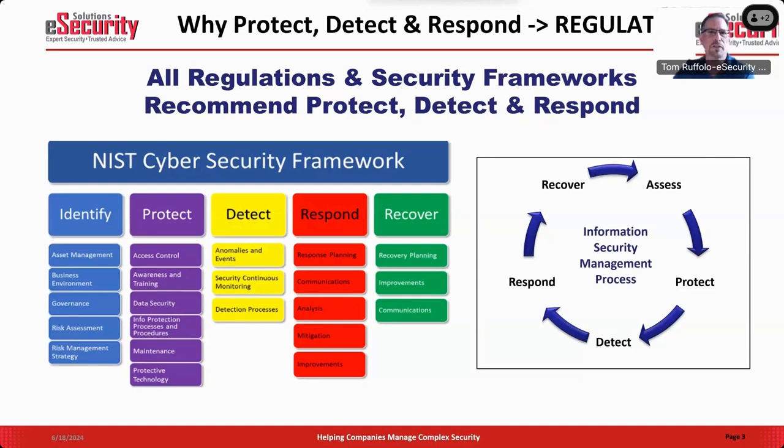If you look at Detect and Respond, the first thing you really need to ask is: why is it even an issue, and why is it important? Looking at security regulations and compliance, NIST and almost every other regulation have defined the process of identify, protect, detect, respond, and recover as categories of security that need to be addressed. The detect, respond, and recover area has really been more focused on over the last five-plus years.